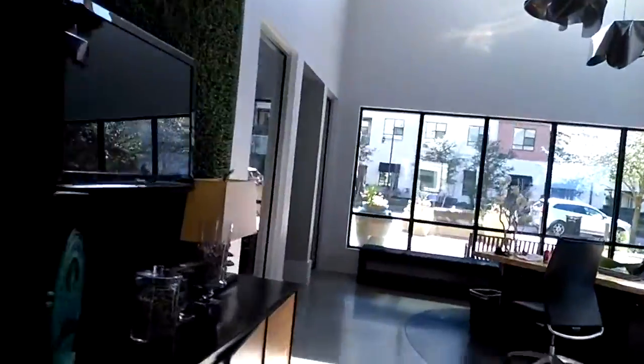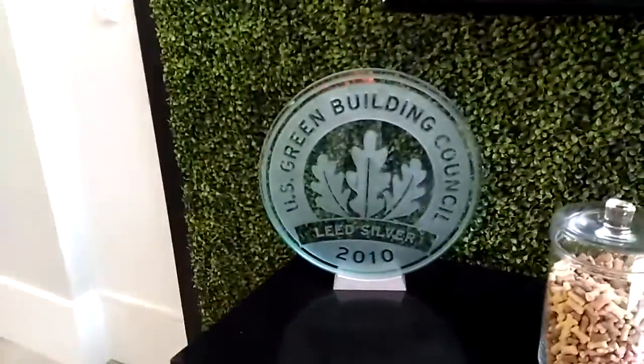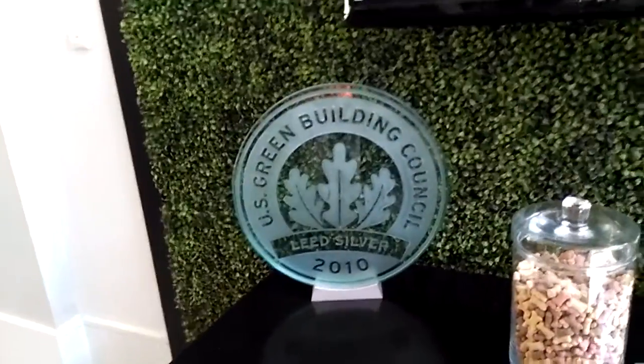What's cool about this building is that it is a LEED building — LEED silver building. That means they made an effort in a lot of sustainable building practices.